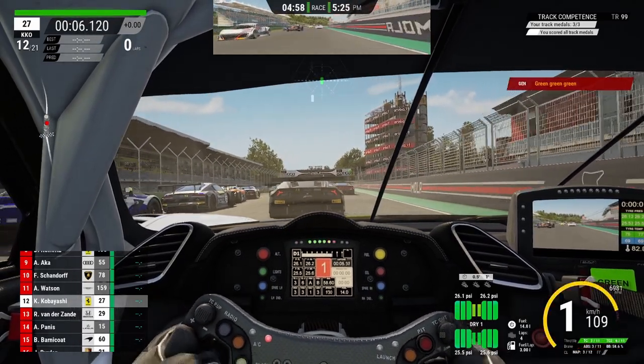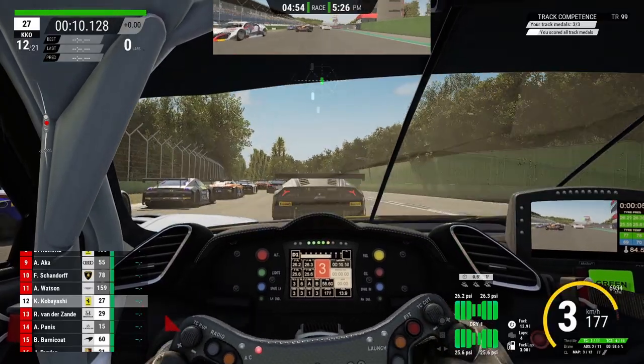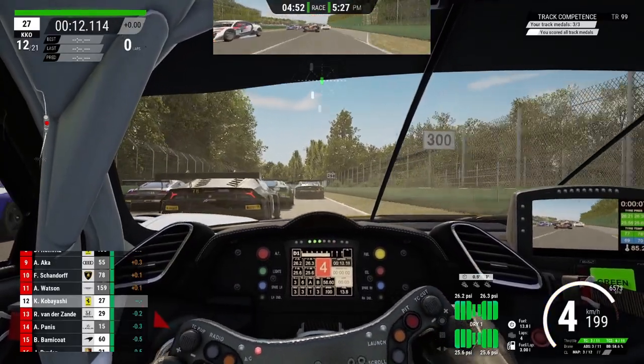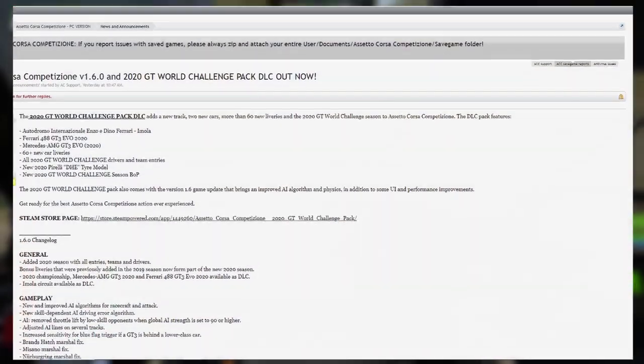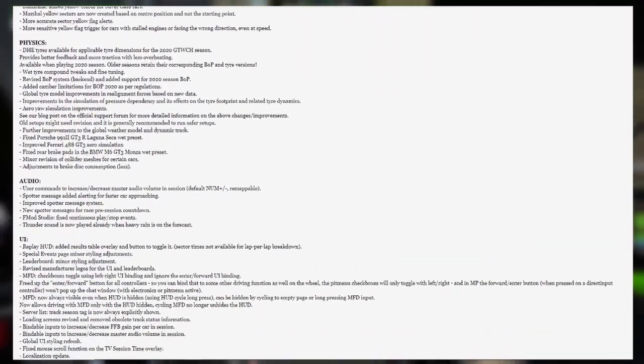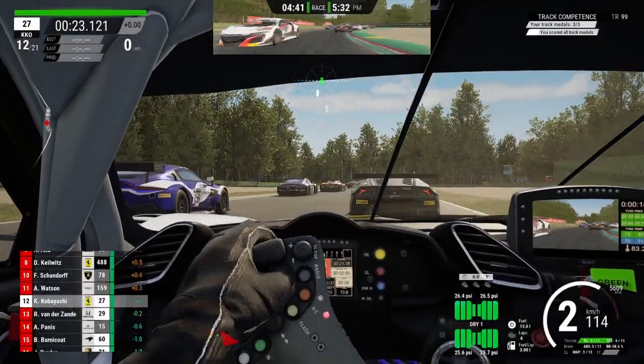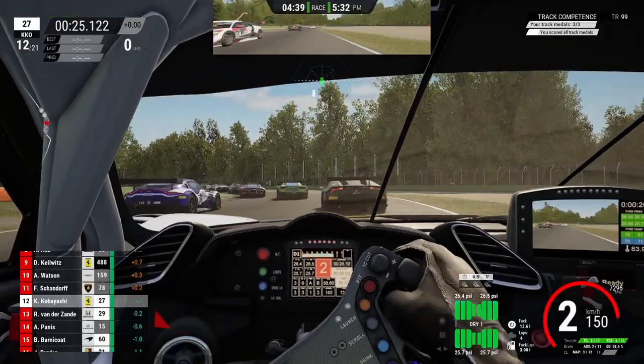Hello guys, GT Racing here and today I've got some exciting news for you. A new patch for Assetto Corsa Competizione featuring massive improvements for its tire model, as well as a completely new DLC, went live earlier this week. Now what does this new DLC include and what exactly are the new changes for the tire model?